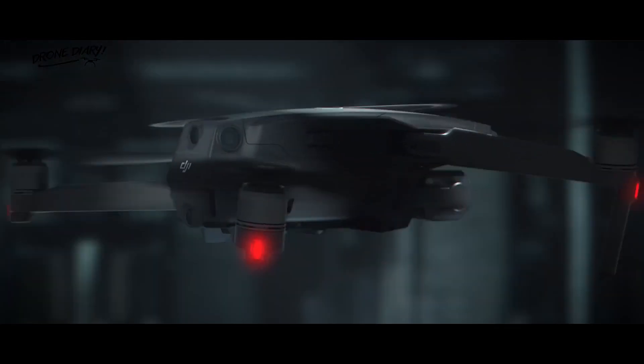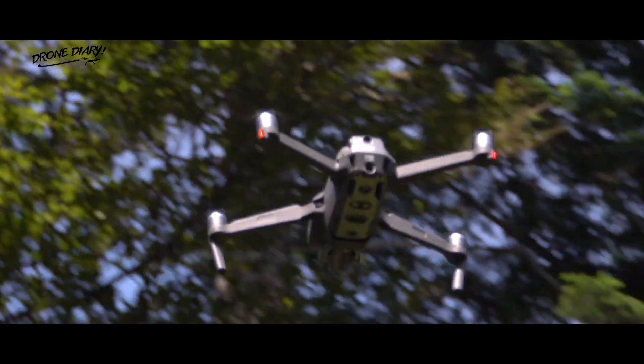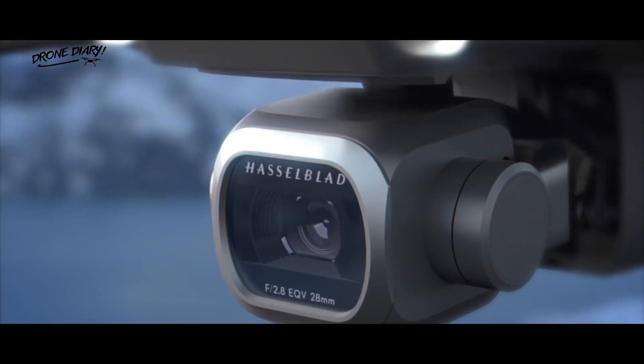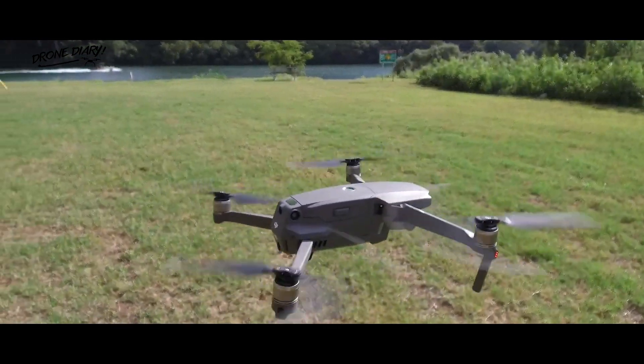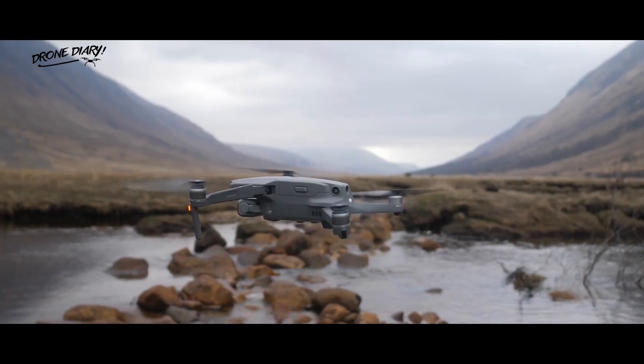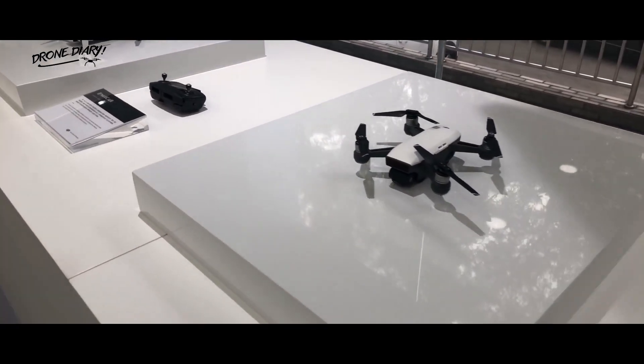Mavic 3 rumors were initially spurred by DJI patents filed for a folding design, a landing system that uses magnets, a camera module, and an optical image stabilization system. Industry insiders initially speculated about a fall 2020 release after learning about the patent documents, but we're into fall already and there has been no word from DJI about the Mavic 3.